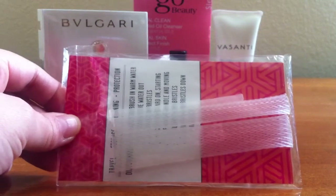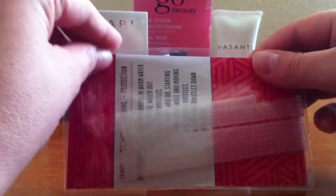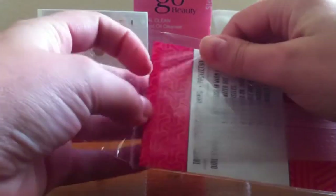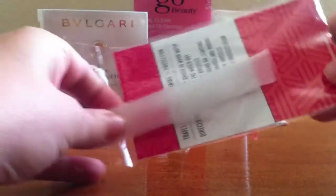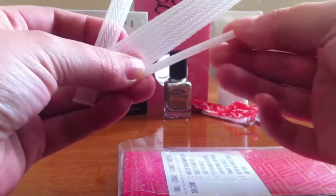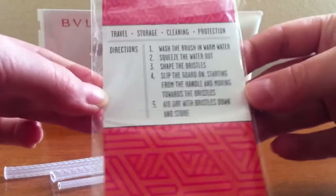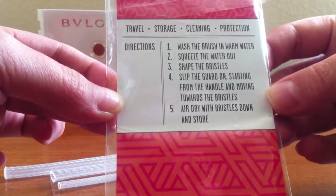The next thing I got is a Lifestyle Extra — these are brush guards. They come in three different sizes. Let me take them out for you. So this is what they look like, and then the directions if you want to take a look and see how that works.